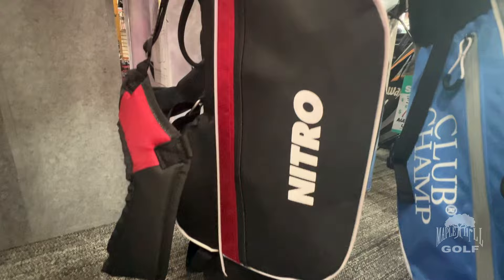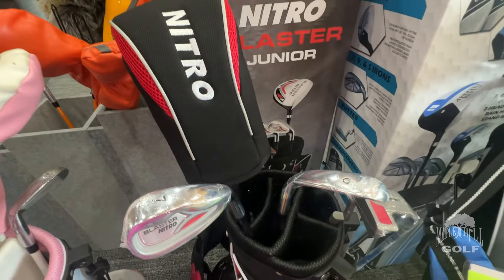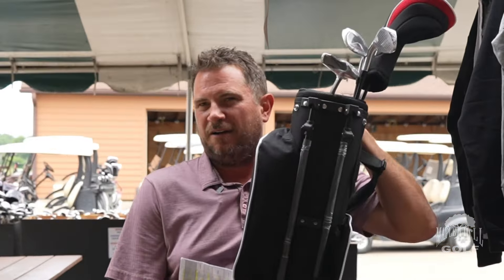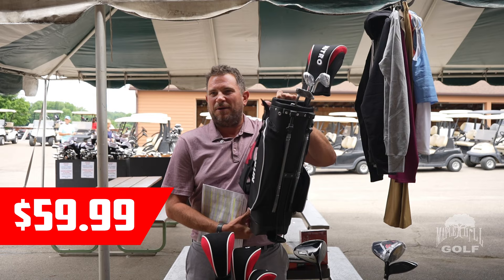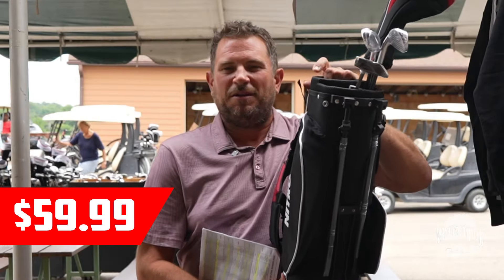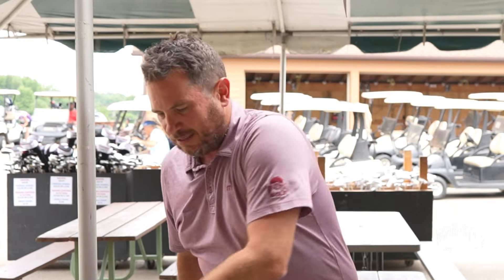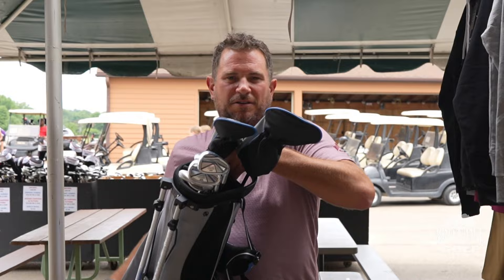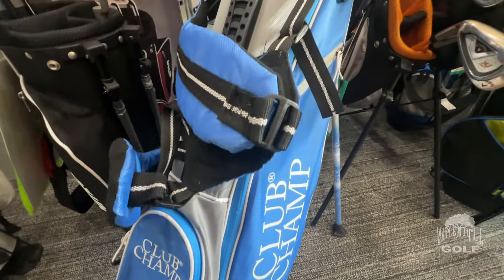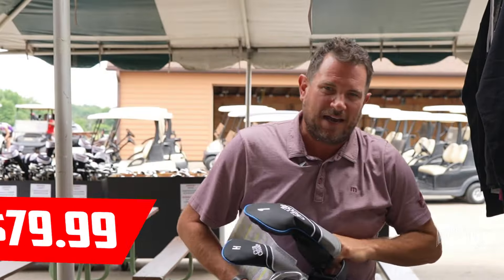We'll have other set discounts and coupons going on as well. We also have a starter set — driver, two irons (7 to 9), a putter, and a stand bag. Comparable models run $150 to $200; we're doing this brand new for $59.99. Great for a kid, grandkid, neighbor, or friend you want to get into the game. Then one size up is the Club Champ age 6-to-10 set with a hybrid and an extra club, dual strap stand bag, going for $79.99.